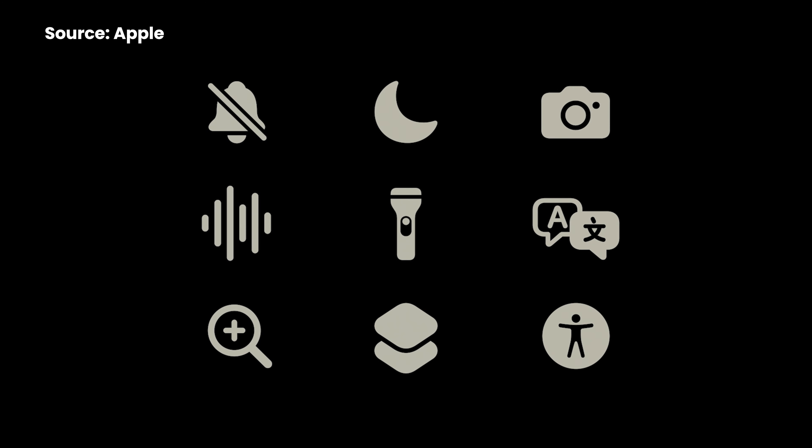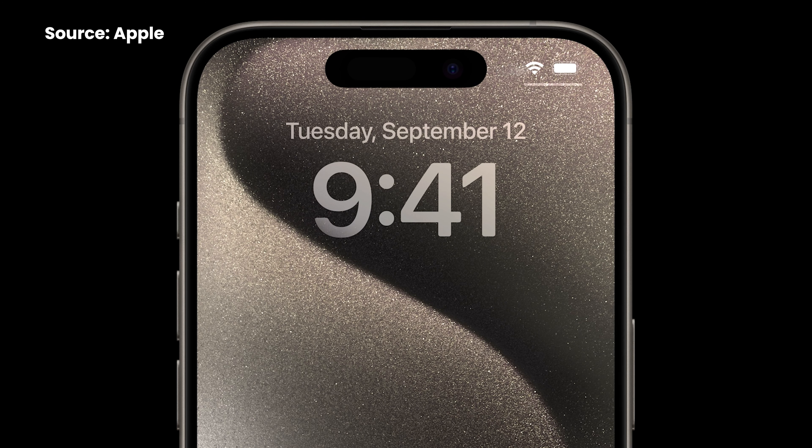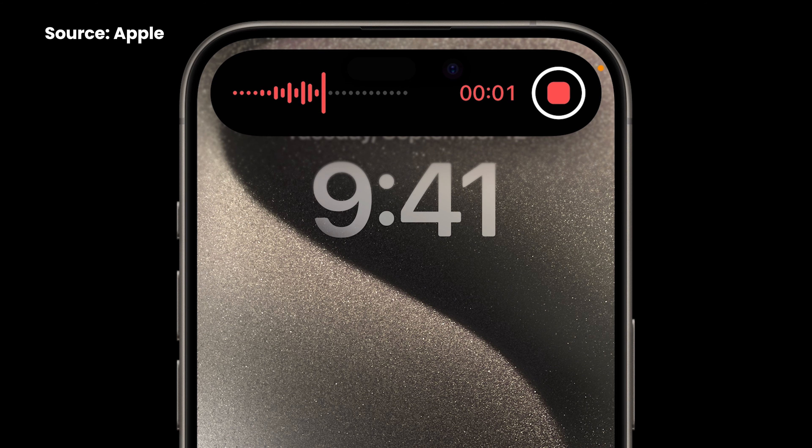Another thing they have removed for the new Pro series is the iconic mute or silent switch on the side, which has been a standard feature on all iPhones since 2007. Instead, they are replacing it with a single Action Button. You can use it to toggle between ring and silent, or customize it to launch your camera, torchlight, record a voice memo, or a series of tasks.